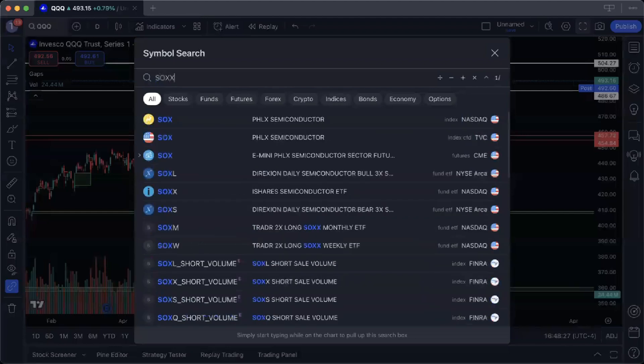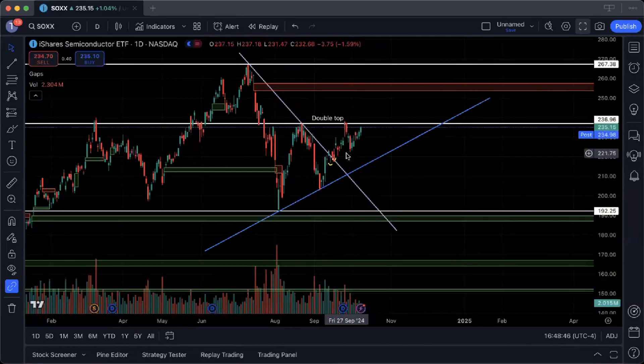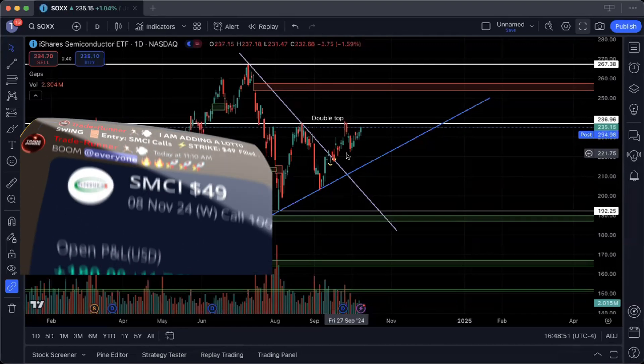Looking at the semiconductors ETF (SOXX), we again saw a higher low trend break through the downtrend line and we're looking to retest a key resistance level at 237. If we reject 237 we could see a pretty significant drop. However, names such as NVIDIA and AMD saw a decent bounce with SMCI picking up some of the slack as well.